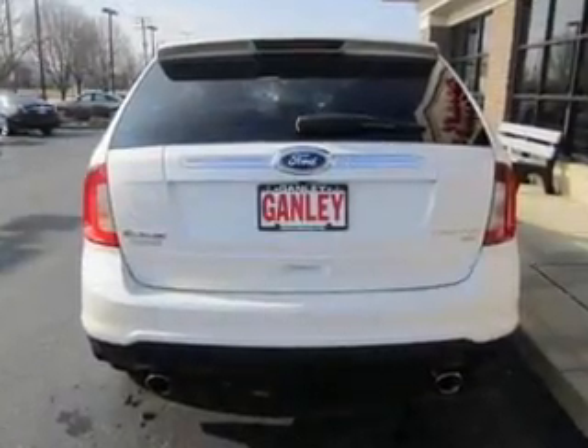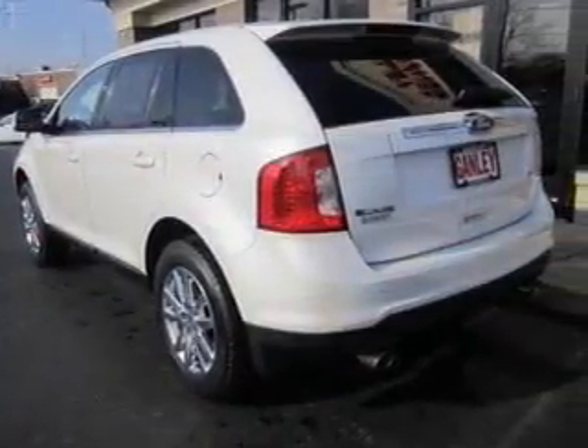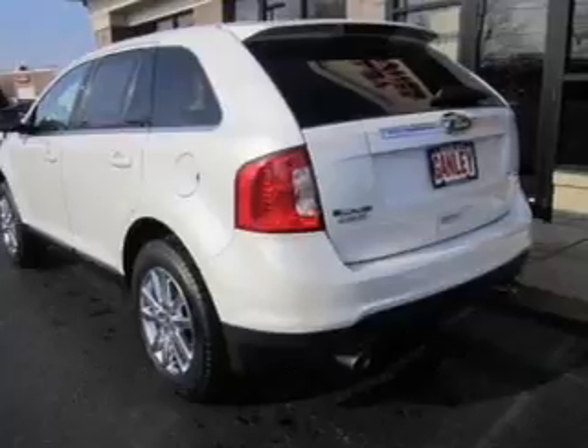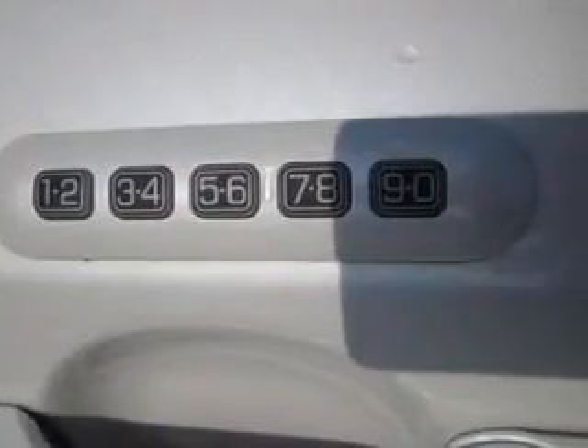Premium wheels lend a distinctive appearance. Get advanced listening benefits from the premium sound system. Brake safely with the anti-lock braking system. Indulge in the comfort of heated seats. Memory settings are just one of the extras.